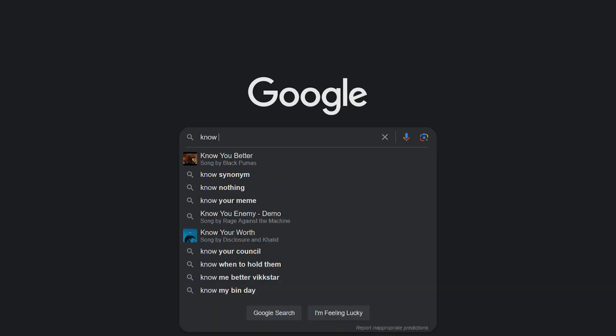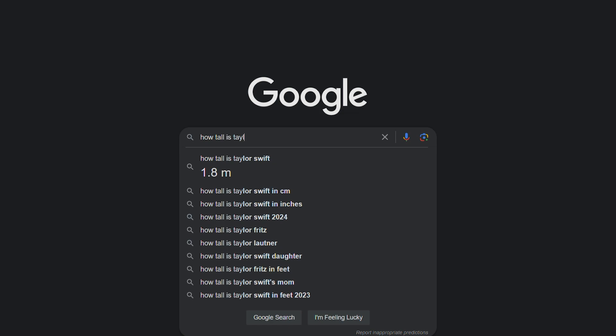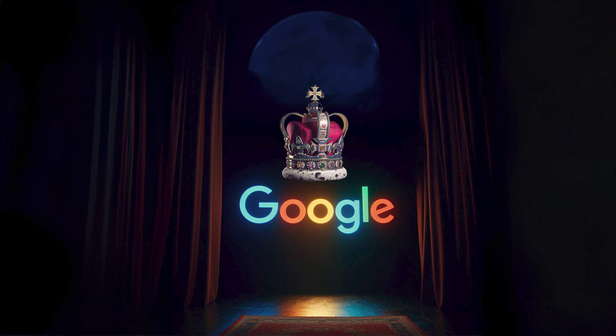Google. It's there when you need to know something — whether it's a cocktail recipe, you want to know how tall an actor is, or you really just want to prove something wrong. Google has it covered. But while Google may be the king of search, it is still not the best at search.